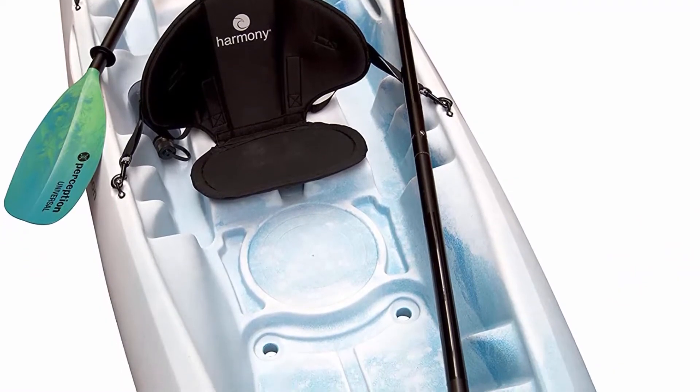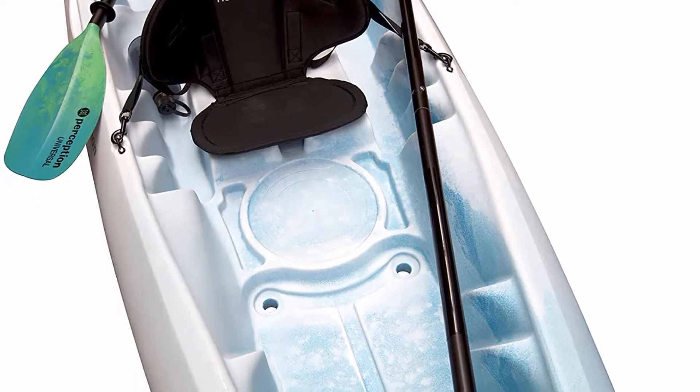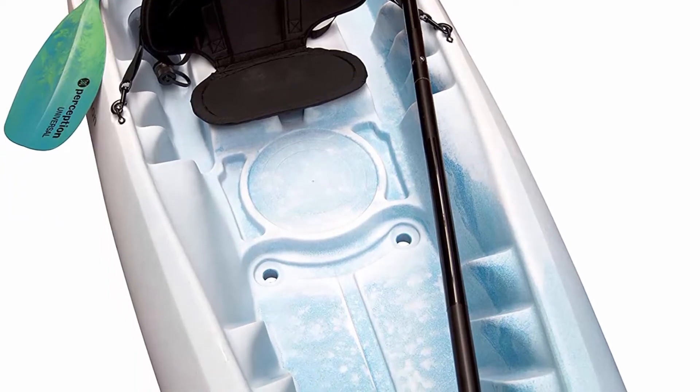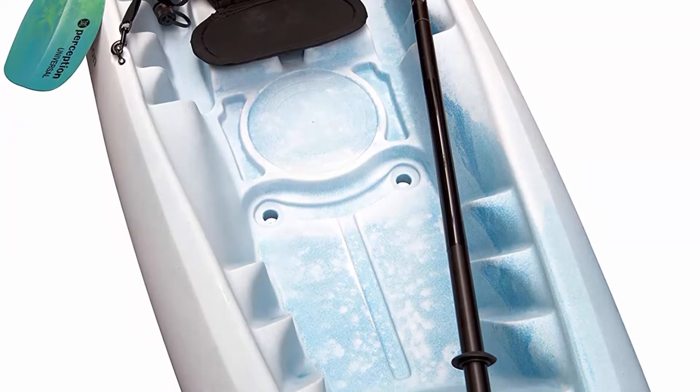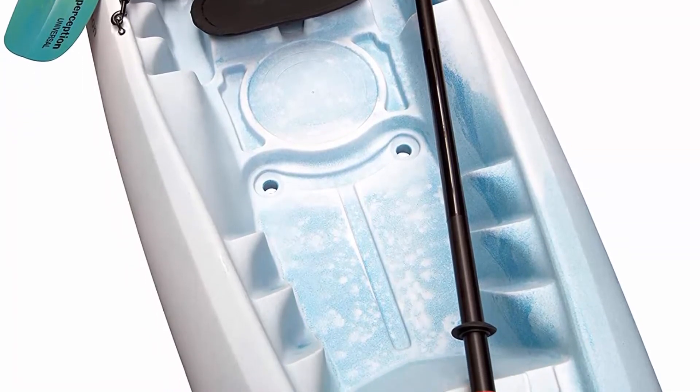Can be used on lakes, ocean bays, light surf, or even slow-moving rivers. Large rear open storage for cooler and other gear. Additional molded-in center seat for kids or a dog.